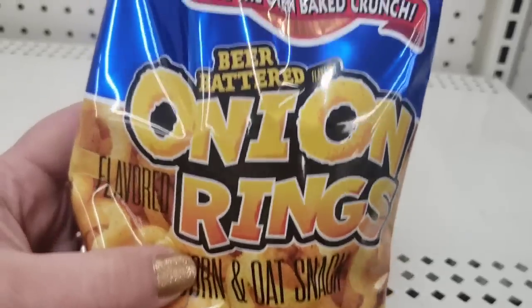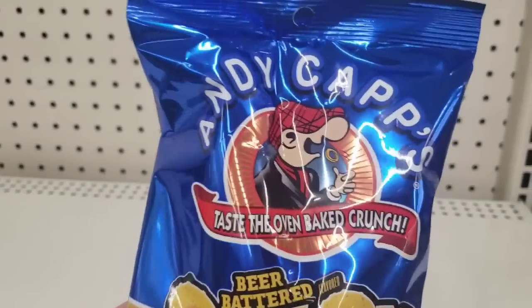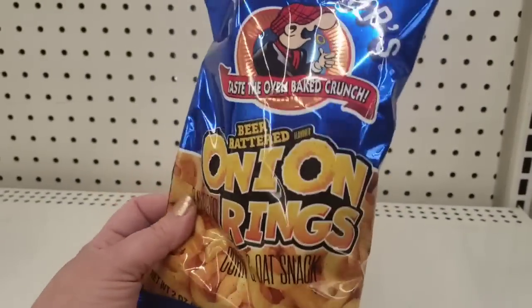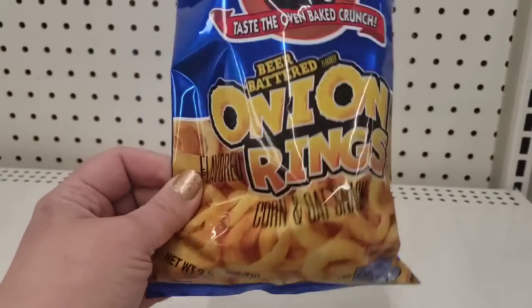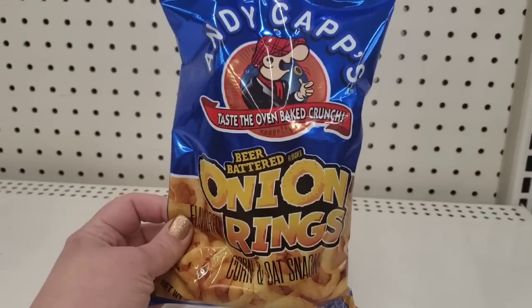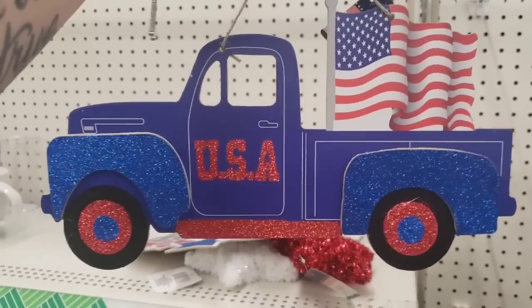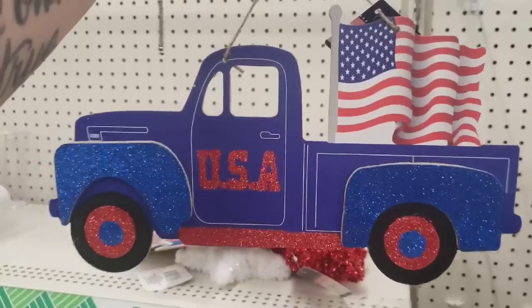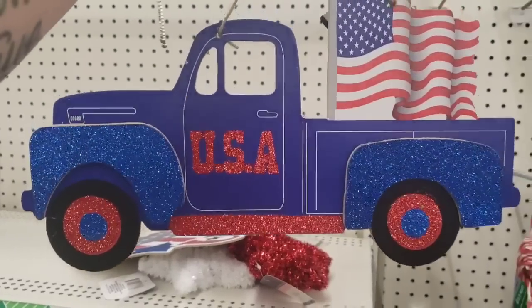Corn and oat snack onion rings — Better Battered, taste the oven-baked crunch by Andy Capp's. I don't think I've ever seen these before at the Dollar Tree, and that's a pretty good deal for a dollar. Truck that says USA — I'm sure it's highly sought after because everyone loves the truck decor, and it's actually very nice with the American flag.